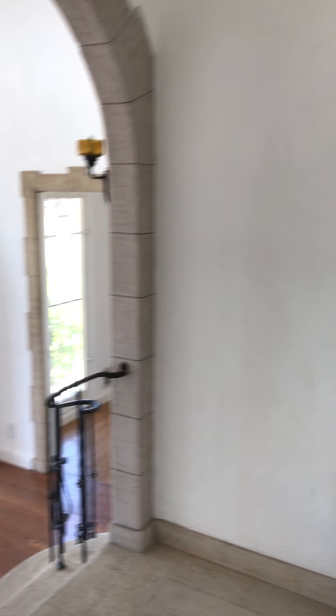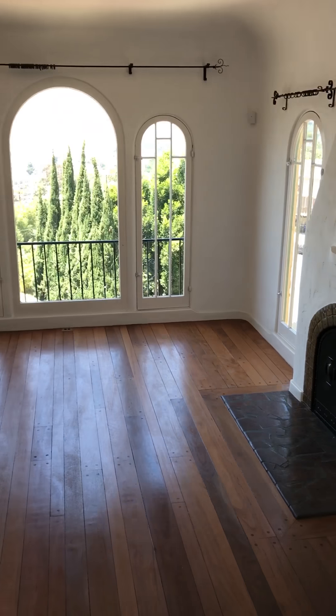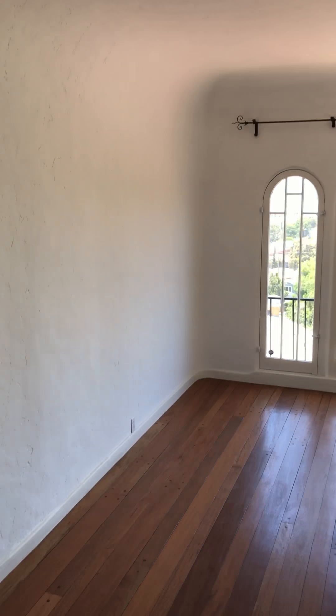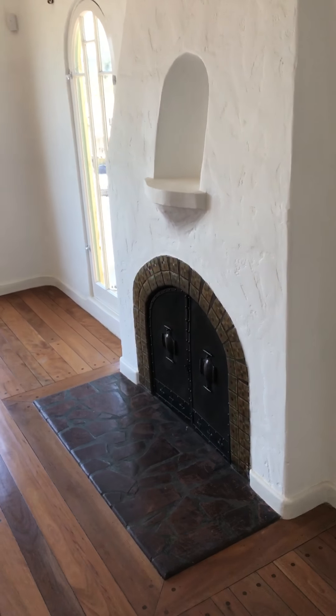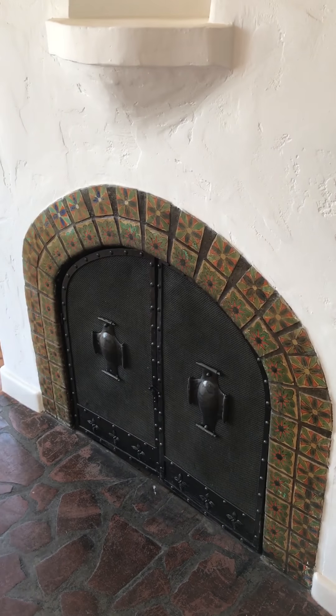This right here is the step-down living room with incredible views, very light and bright as you can see, also with the cove ceilings. This is a decorative fireplace, so pretty much not working but pretty good to look at.